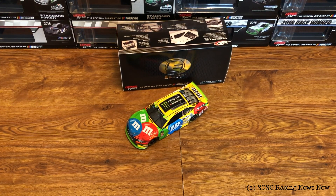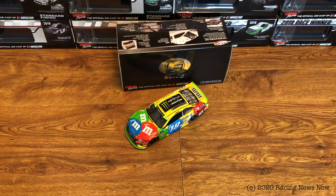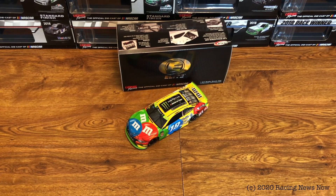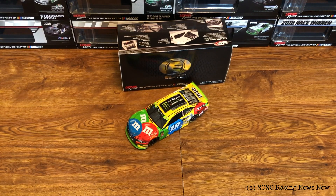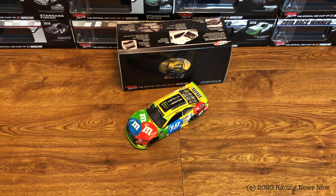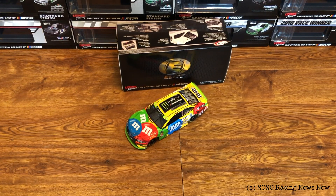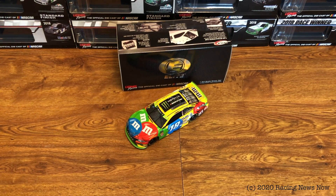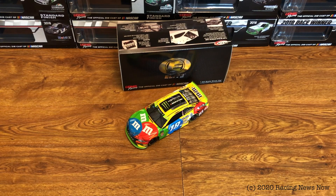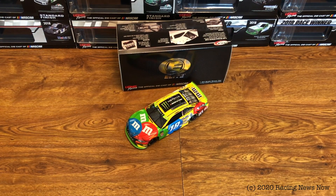I see a lot of people complaining about these and preferring raced versions — and they did make a raced version from Homestead, which has not been released yet. We will do a review on that when it comes out. This one came out a lot sooner because it doesn't take as much effort. They already had the 2019 M&M's cars made, so presumably all they did was add some playoff green to the splitter and spoiler, throw the Monster Energy logo on the roof, and there you have it. It takes a lot less effort than making the raced version with all the rubber buildup and any other damage.